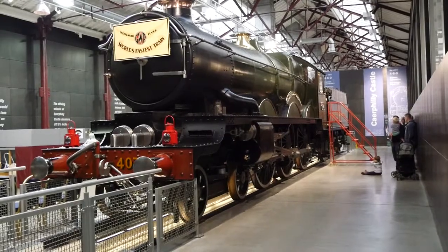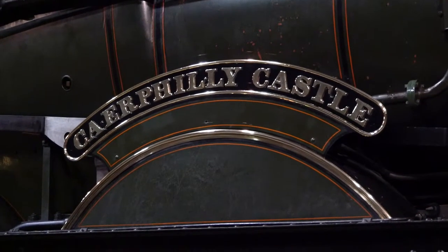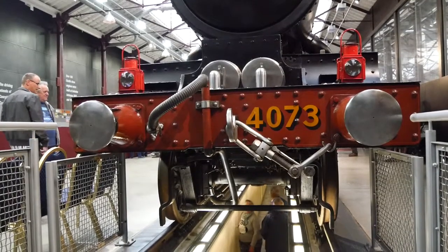Kefilly Castle is a permanent resident. It's possible to stroll along the inspection pit.